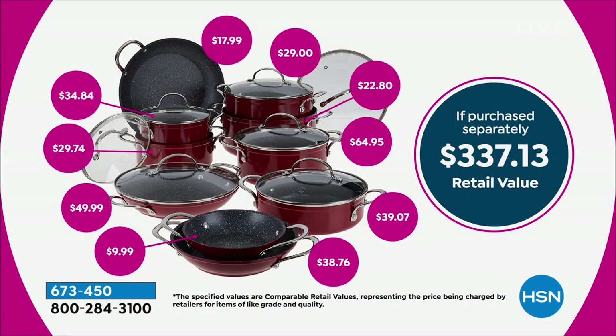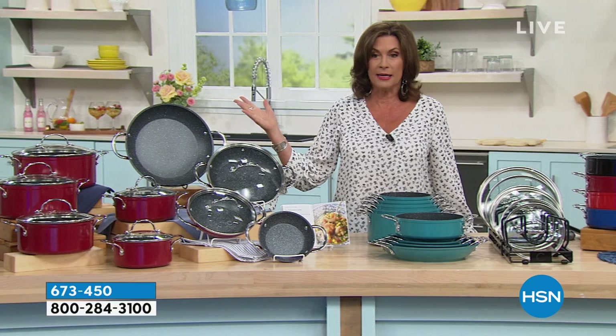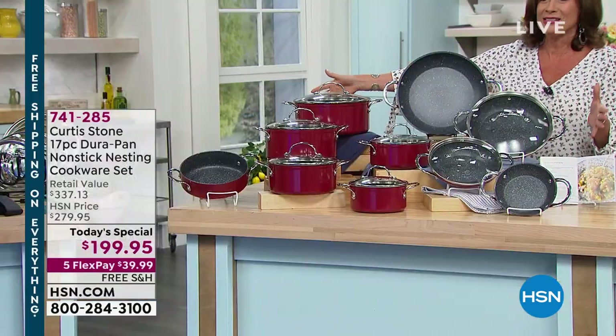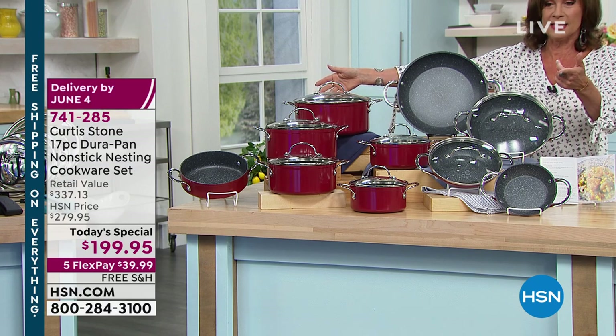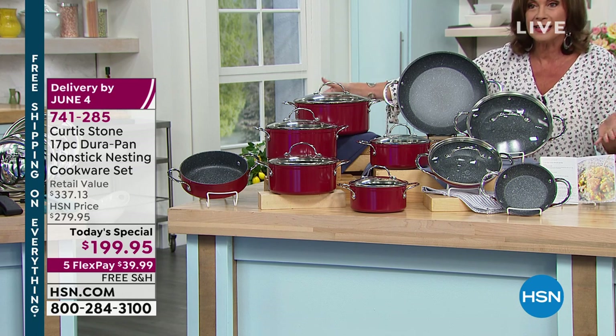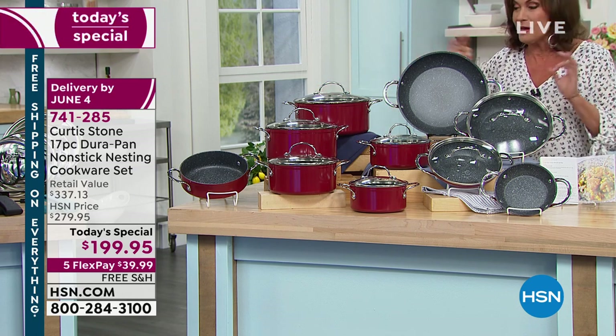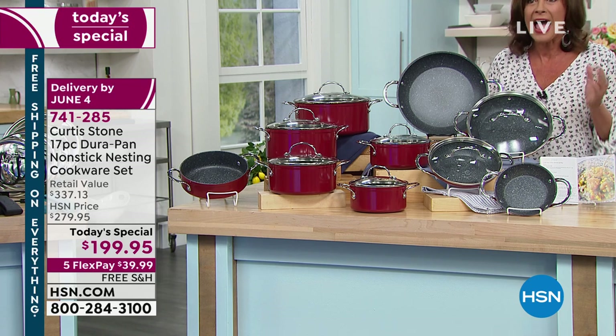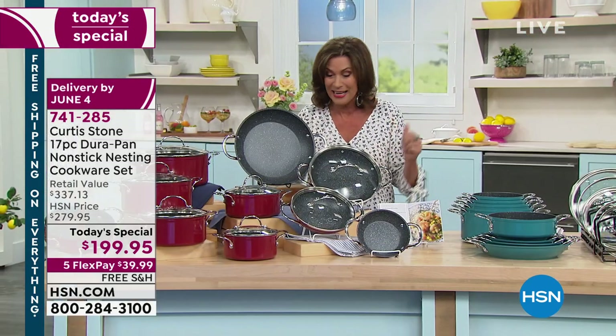If you purchased each piece separately, that's $337. But today when you order it, it's $199.95 with five flex payments. Everything in our collection today includes free shipping and handling, including this mega set. Order early — we're already closing in on a third of our quantity gone at this early hour.